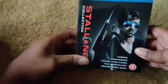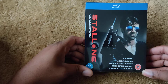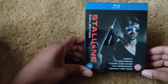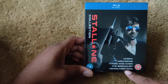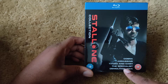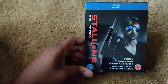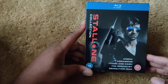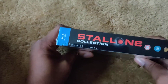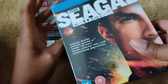The first one is the Stallone Collection on Blu-ray, collecting Cobra, Assassins, Tango and Cash, The Specialist, and Demolition Man. I'm primarily getting this for Tango and Cash and Demolition Man. I really hope this is not just the European version because of the whole Taco Bell and Pizza Hut scenario — the marketing thing that happened when the film originally came out. Here's the front, spine, and back.